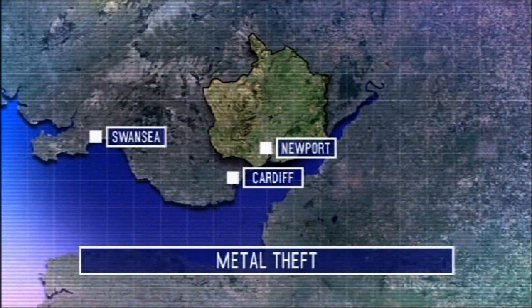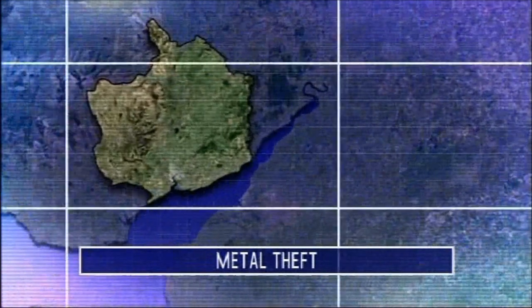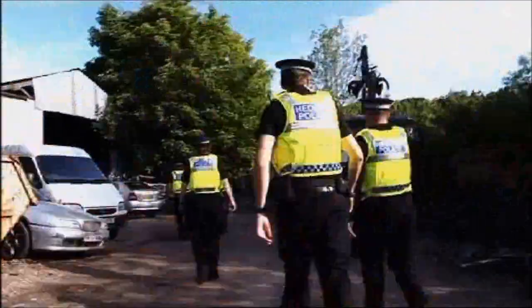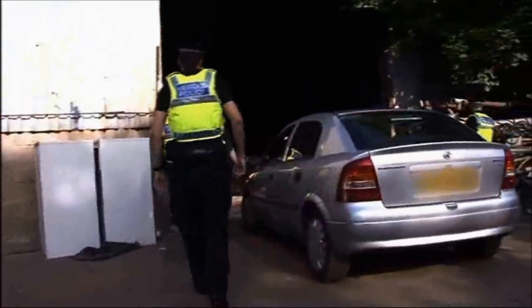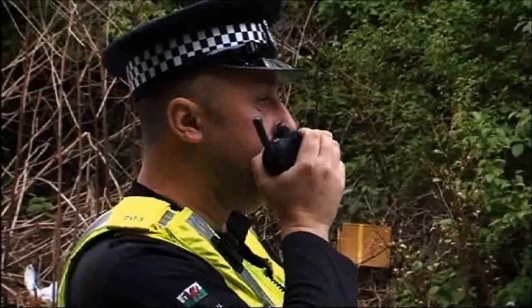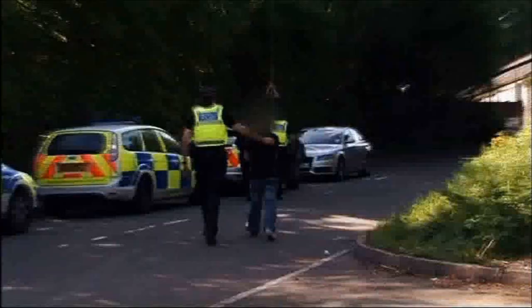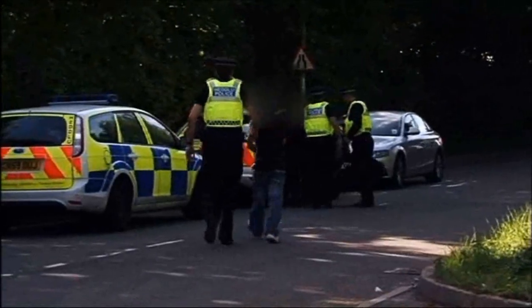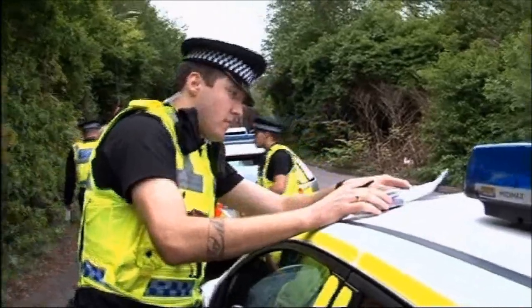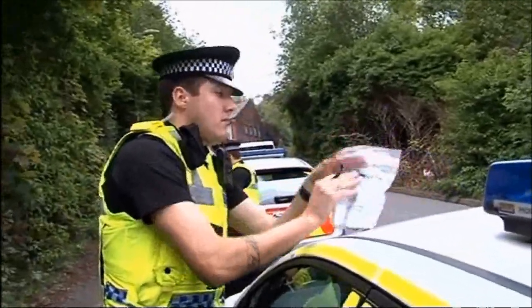Almost every day, Gwent Police are dealing with metal theft. Today they've launched an operation at a scrapyard near Pontypool, where two suspected thieves are questioned as they try to pass on some stolen lead. There's a fake bit of lead and it looks like it's come off a roof. Both are taken into custody. Gwent Police are aware of the effect metal theft has on local communities — it's a crime they take very seriously.